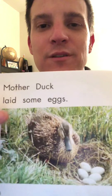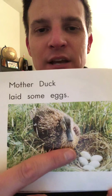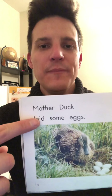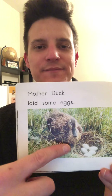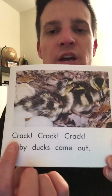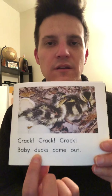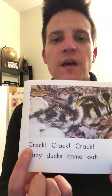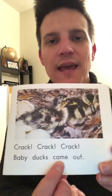Do you know the words? Did you look at the letter, know the sound, and match it to the picture to see what makes sense? Let's check our words: Mother duck laid some eggs. Next page — your turn. Now let's check our words: Crack, crack, crack. Baby ducks came out.